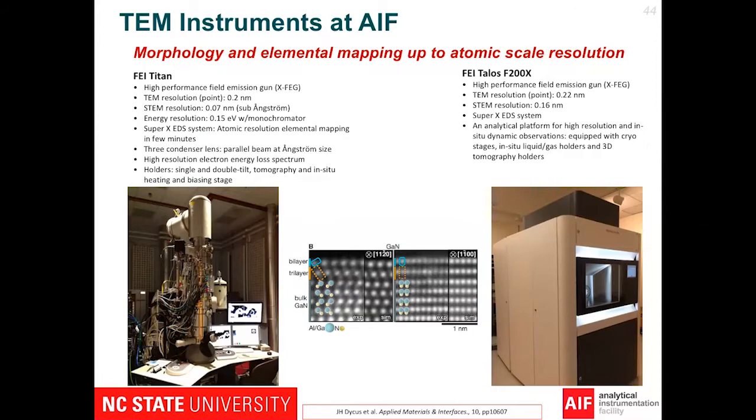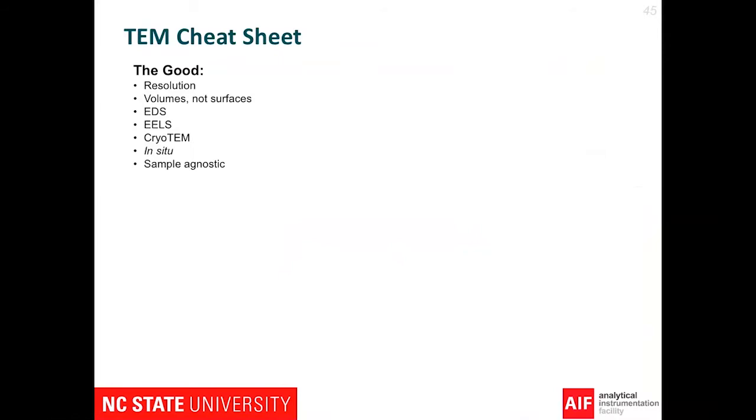Here's a little cheat sheet on why you should care about TEM. TEM operates just like a transmitted light microscope in terms of operational principles and image formation, with the big difference being we switch to electrons. The good: resolution. As I mentioned, we're down to picometers — tens of picometers — so we're able to resolve atomic structure, the fundamental length scale of materials, the building blocks of all materials. Many of the other techniques talked about today are very surface sensitive or look at slight subsurface information. But since TEM is transmission, we're looking at the entire volume of our sample, so we can actually see things inside our sample.